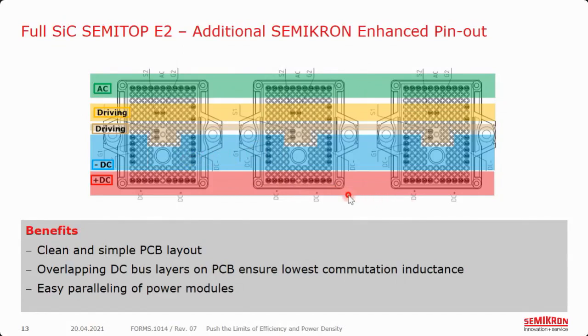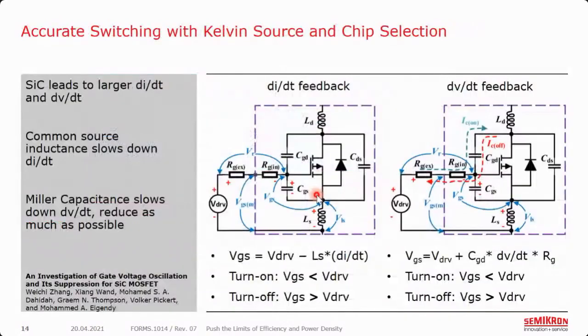This is how we're trying to simplify the paralleling of modules as much as possible — so that if you are taking one device and trying to parallel it, you certainly can to reach higher power. Regarding the Kelvin source pin: when using silicon carbide, this leads to a larger dI/dt and dV/dt. As we're using a MOSFET driven by a voltage driver, we're trying to put a voltage from gate to source — the VGS. This VGS is affected when we have a high dI/dt.